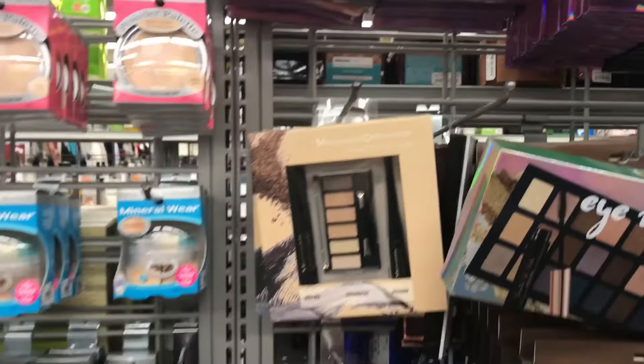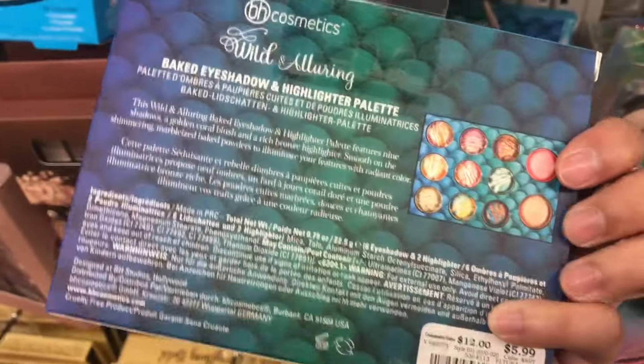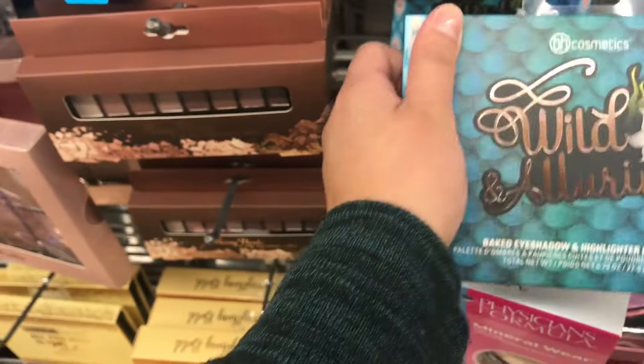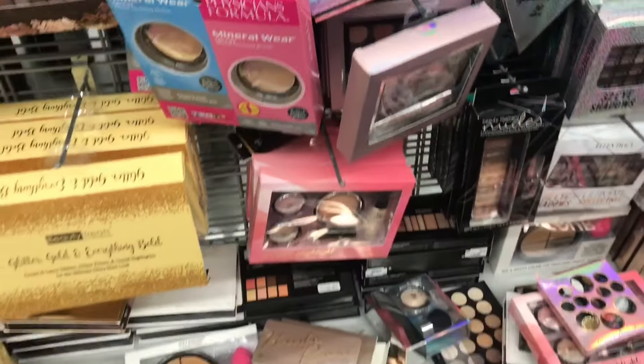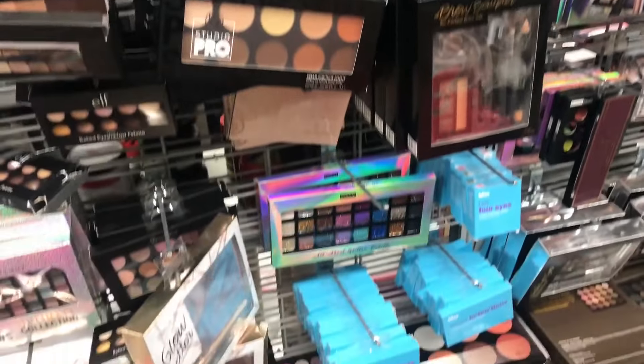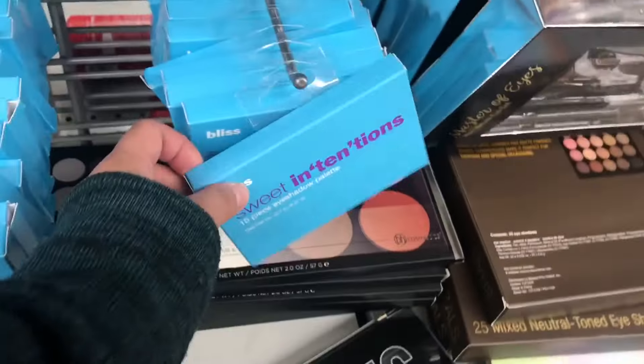Some Beauty Treats palettes — if you guys have tried Beauty Treats let me know. Another BH Cosmetics palette with some big eyeshadows. They have so many Physician's Formula deals, which is really nice. BH Cosmetics and some Bliss products too.